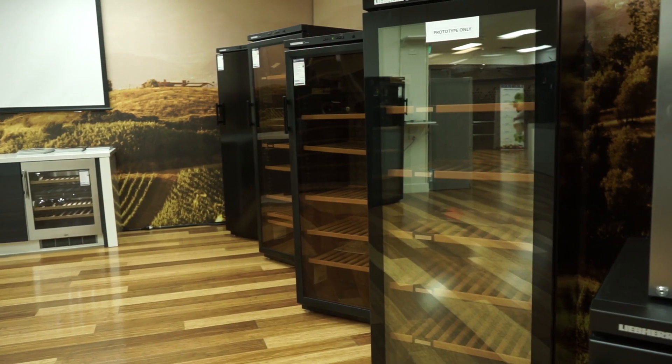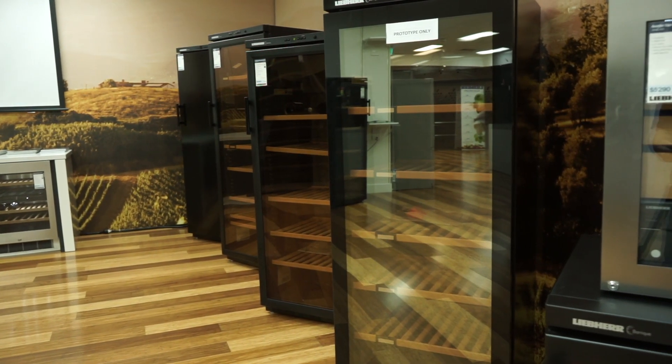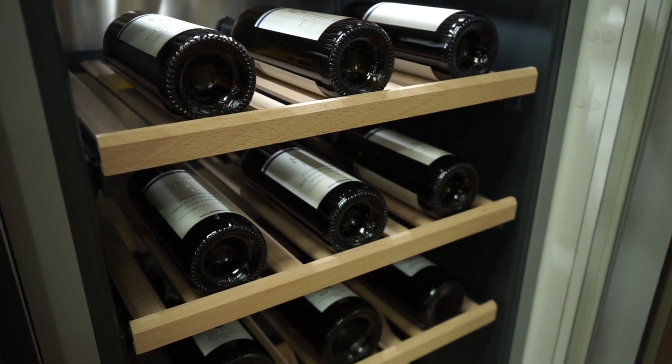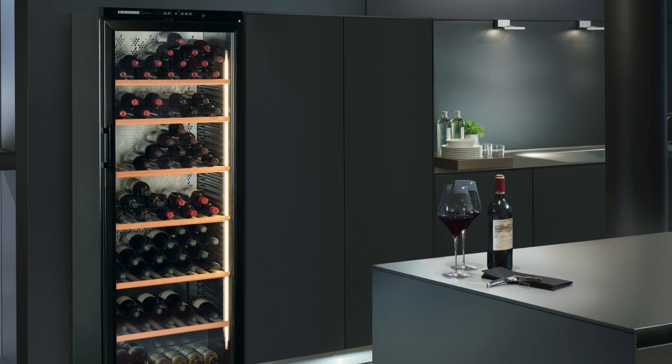UV protection is also important to avoid the discoloration of your wine and of your labels. Tinted double-glazed doors will help prevent interference from UV rays. To avoid disrupting your wine it's best to reduce the vibration. This is achieved through the use of our mounted compressors.